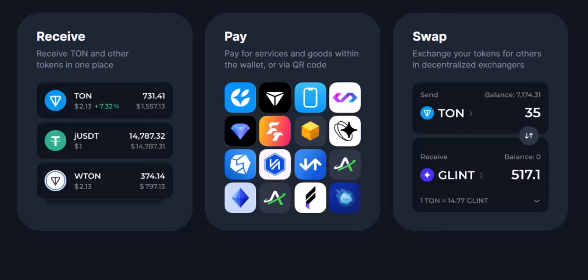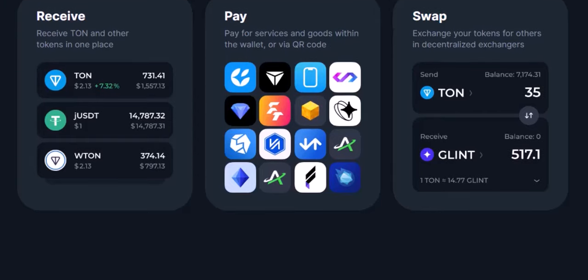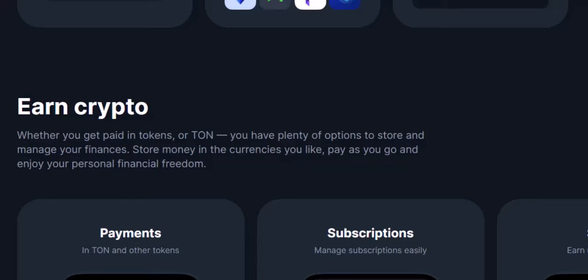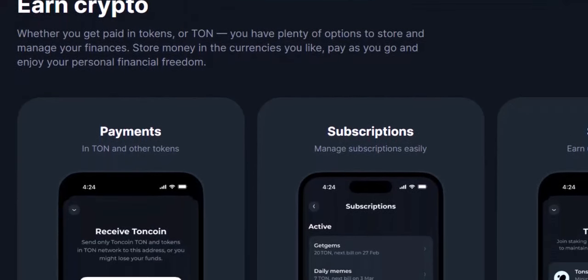How does the TON Keeper Battery work? Here's the beauty of it all: the TON Keeper Battery works seamlessly in the background. Once you've topped it up, the battery automatically takes care of gas fees whenever you interact with dApps — decentralized applications — or perform transactions on the TON network. No more scrambling for TON Coin or worrying about surprise fees. It's like magic, but for crypto.